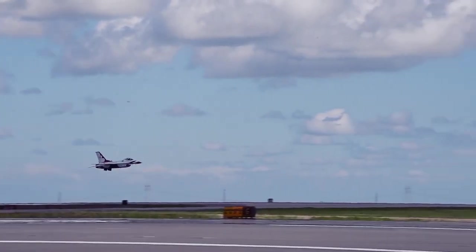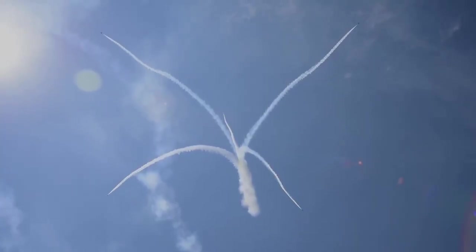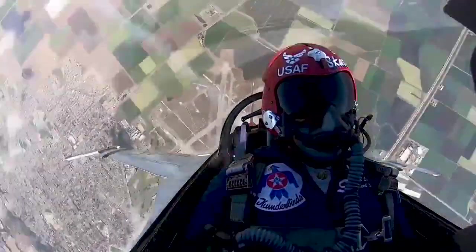What is your favorite maneuver? I like vertical rolls. It's fun to run in at 200 feet above the ground at 500 knots. I go up to 0.94 Mach for that, then pull eight to nine Gs straight vertical, and then spiral all the way up to 15,000 feet. It's a fun maneuver to fly, and the crowd loves it.